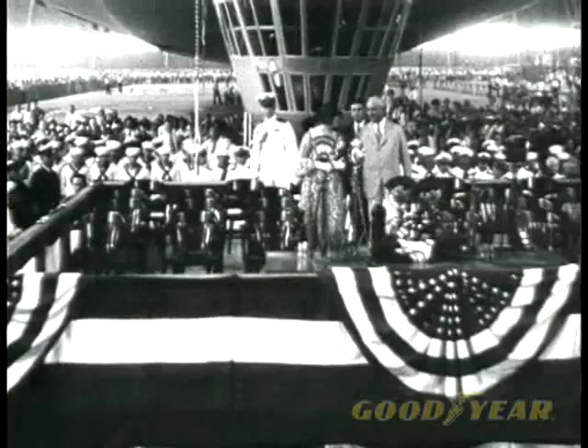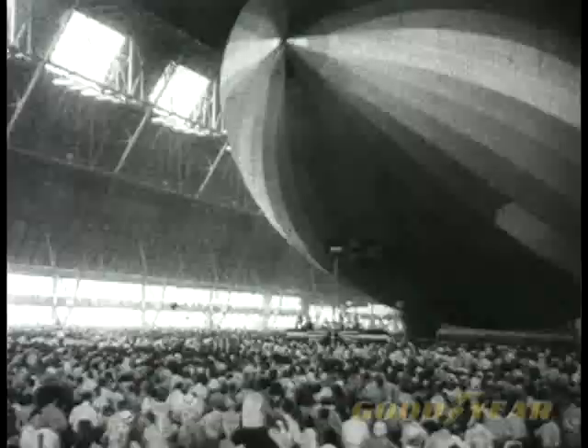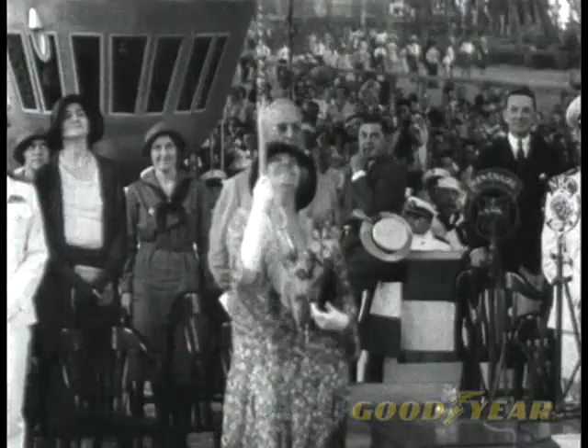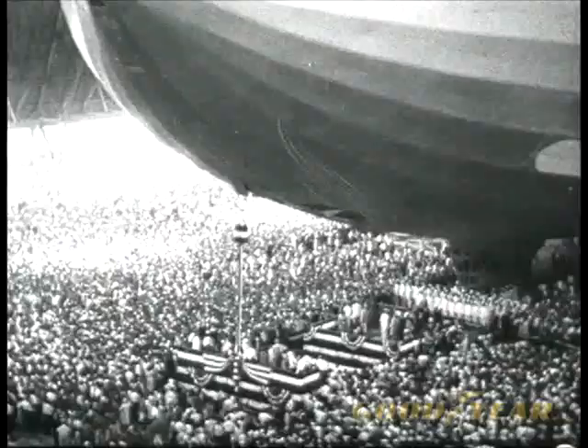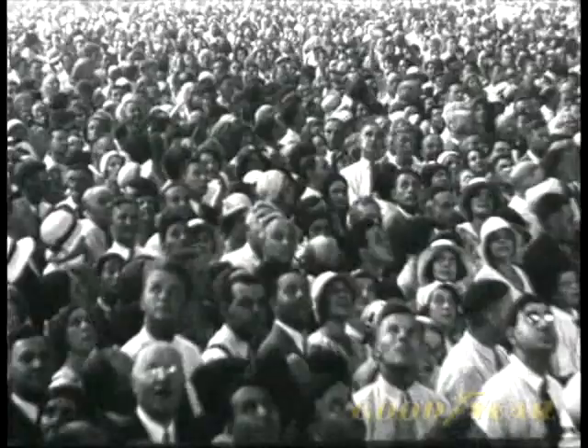It's quite an idea — the first lady of the land naming the first lady of the skies. My name is Akron. Forty-eight pigeons, one for each state in the Union, guide the way out of the air dock as the USS Akron, the mightiest craft of its time, is unveiled on August 8th, 1931.